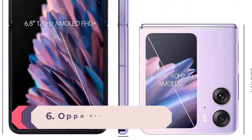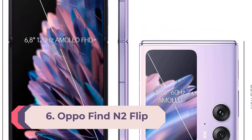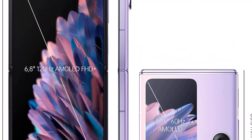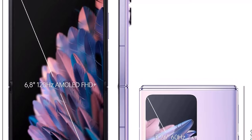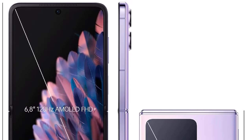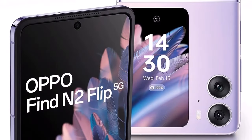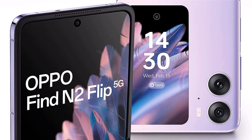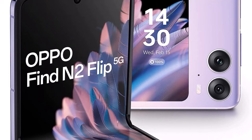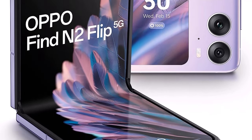Number 6: Oppo Find N2 Flip. Oppo launched the Find N2 Flip at Mobile World Congress 2023. The Find N2 Flip resembles the Galaxy Z Flip 4 in design, and it is the first folding phone from Oppo in 2023 to have a global launch. It features a clamshell flip folding design with a vertically-oriented display to the front, which can be accessed when folded. It is expected to come in two colors: black and purple.